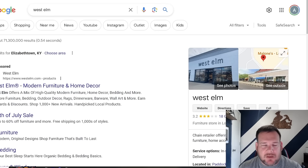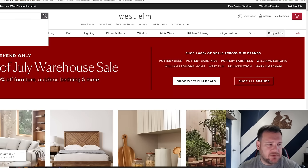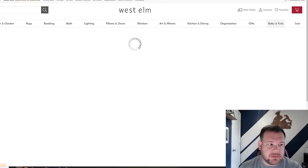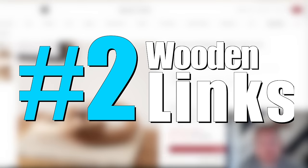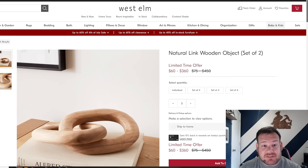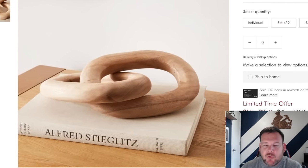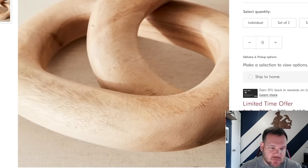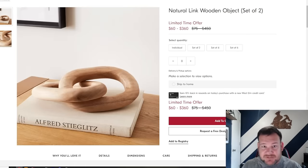The next store I want to look at is West Elm — another high-end store. Again, these stores aren't going to waste time on things that don't sell. We're going to search 'wooden' for all their products and see what comes up. The next item that caught my eye is number two on our list. It's two wooden chain links — they're a little bigger and look really cool. If you zoom in on it, it's not that difficult to make.